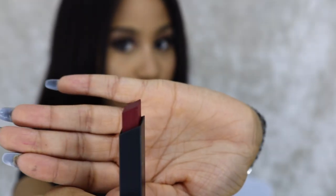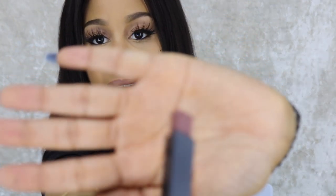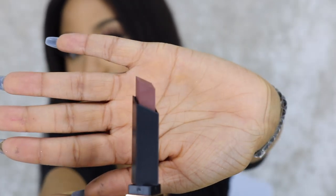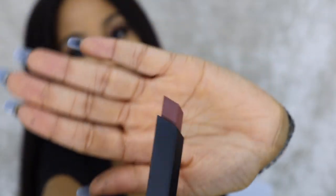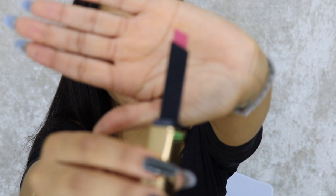Color four reminds me of Deborah by NARS — it's like a brownish burgundy but more on the red side. Then there's a really nice color that reminds me of Coffee from Maybelline. If you're a Maybelline girl like me, you'd know that lipstick — this is a very interesting dupe. It's brown and very nice, and I think I'm going to try this one on as well. This one skips a number and jumps straight to color seven.